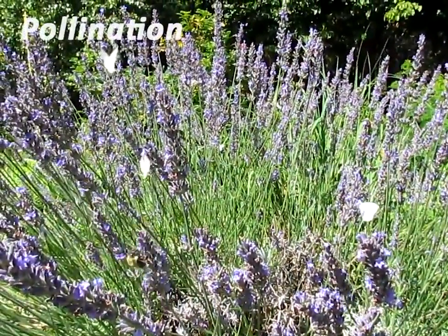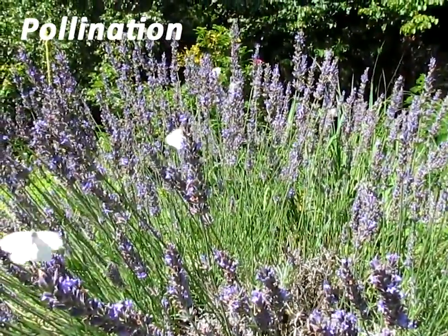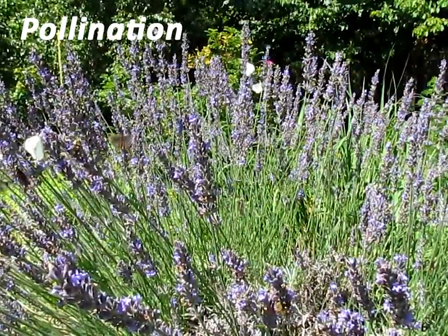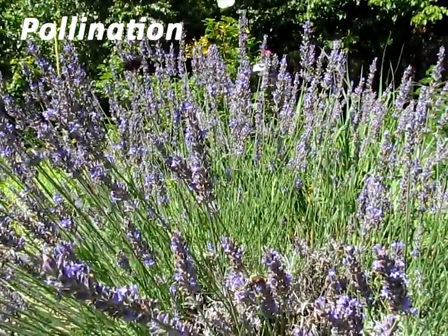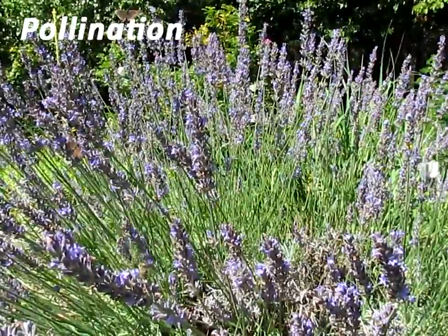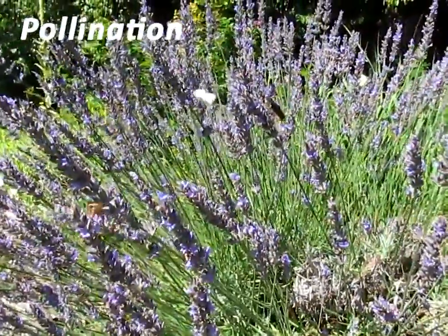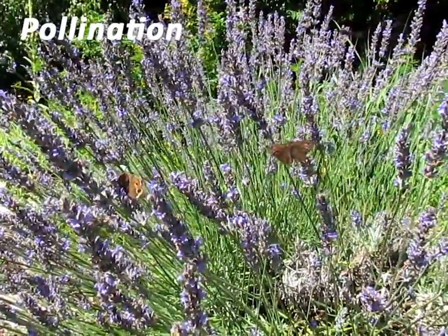It starts with pollination — one of nature's wonders. Pollination plays a crucial role in our lives, but it happens almost by accident. It begins with flowers and insects. Flowers make the pollen and nectar that insects need for food. Insects love to drink the sugary sweet nectar made by the flowers. They travel from flower to flower in search of nectar. This activity is called foraging. The plants that pollinators feed from are called forage plants. This lavender is a favorite pollinator forage plant.